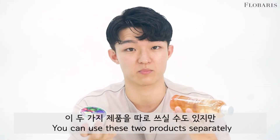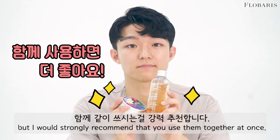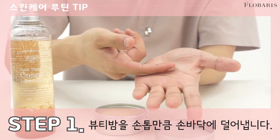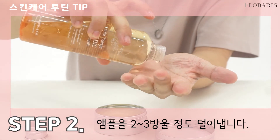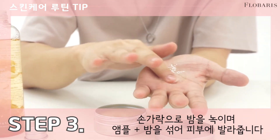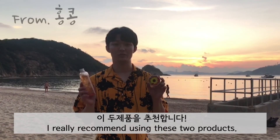You can use these two products separately, but I would strongly recommend that you use them together at once. For healthier skin, I really recommend using these two products.